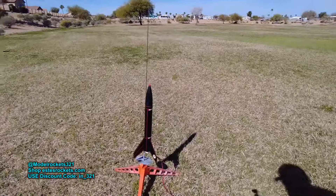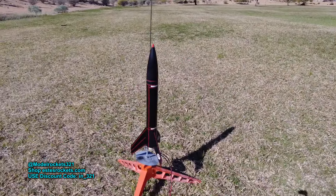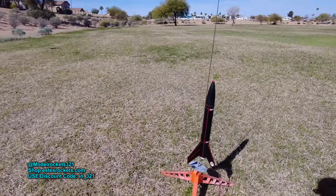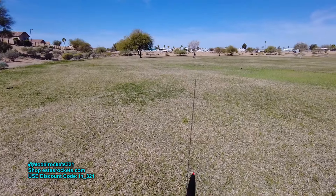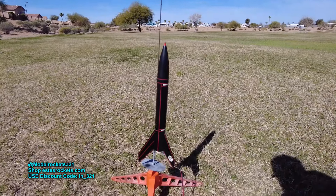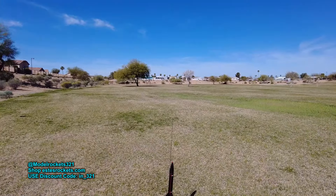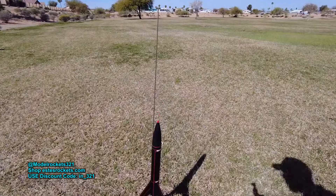Alright guys, last flight of the day — we have the Stealth Alpha. I'm going to be setting this up on a C11-3, keeping it low and slow in this park. This is just the Alpha, just a little more beefed up, so she should get a nice altitude out of it — not too high, not too low. Be sure to check the links below, hit the subscribe button, ring the bell for notifications so you'll know when new videos come out. It's Model Rockets 321, let's get the next one going.